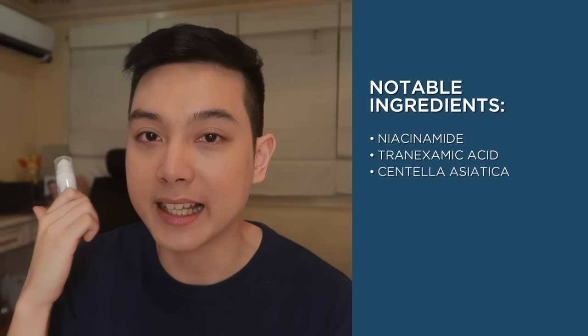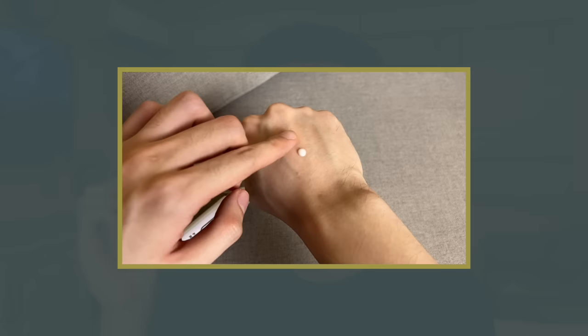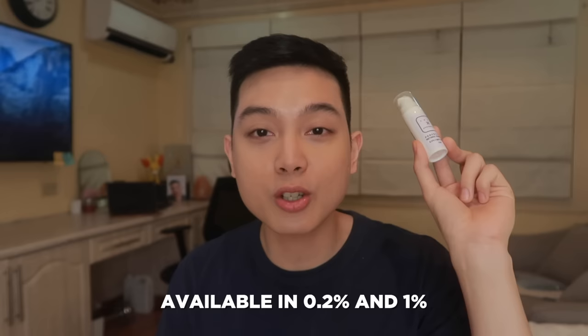The serum comes in a 0.2% and 1% retinol version — personally, yung 0.2% lang yung ginamit ko. Ingredients-wise, this is jam-packed with niacinamide and tranexamic acid for extra action on dark spots and red marks. Meron din siyang soothing ingredients like centella asiatica, oat extract, and beta-glucan. As for the consistency and texture — para naman siyang milky serum kapag dispense mo siya, and once spread onto the skin, you feel na nagiging watery and hydrating siya. It finishes slightly naturally dewy at first, pero mabilis din naman siyang nawawala.